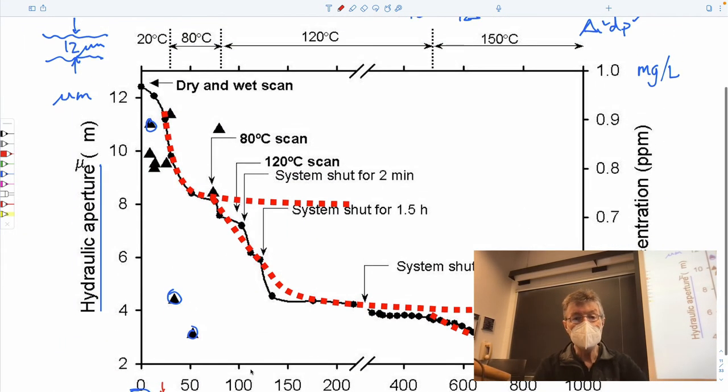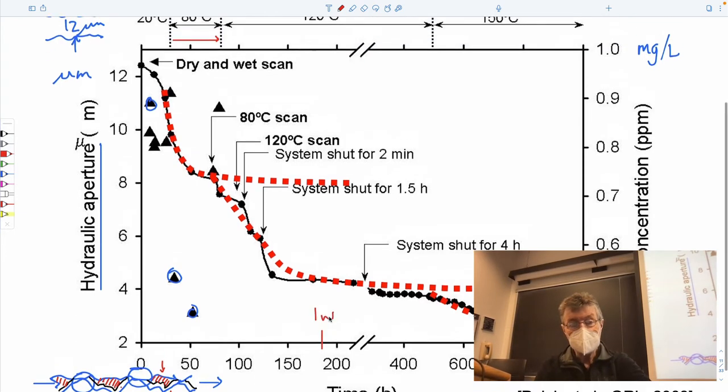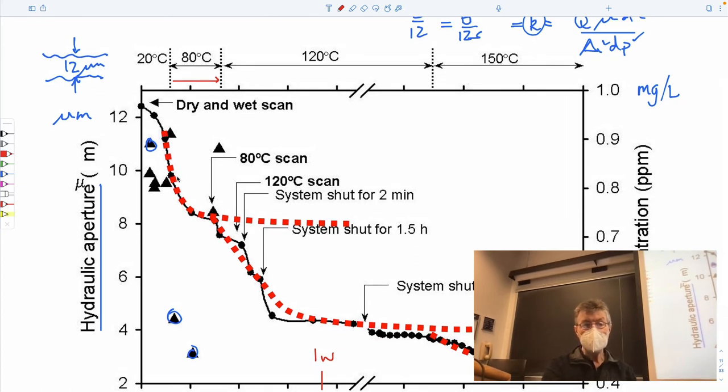In this particular experiment, all we're doing is raising the temperature from 20 to 80°C and holding it for roughly the order of two days — these are hours, so this would be about one week. Over time as you change it, the aperture goes down. You increase the temperature then to 120°C, and again the aperture goes down. And to 150°C, it does the same.